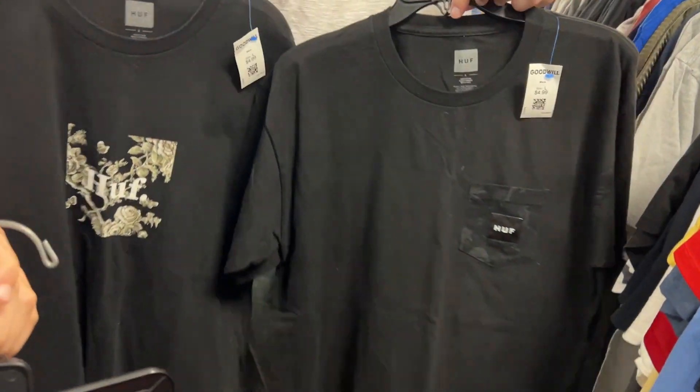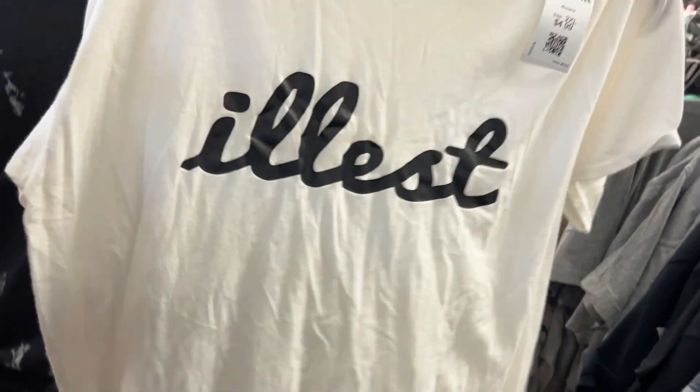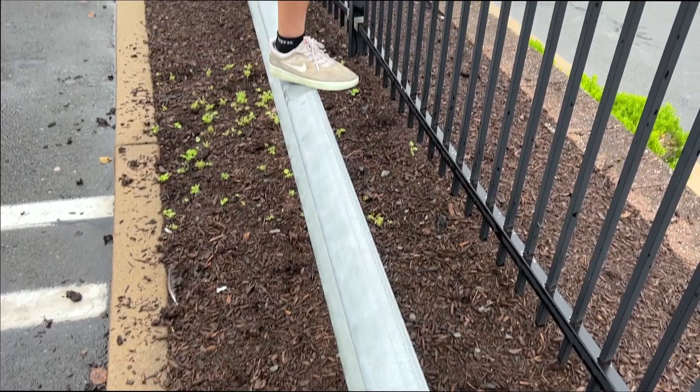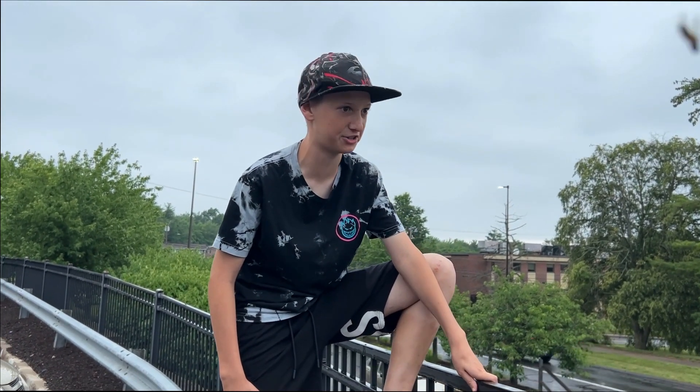I found two awesome Huf skateboard brand shirts for a great price. We just came out of Goodwill with a ton of stuff — two Huf shirts that sell really well on their own site so they're pretty expensive normally, but we got them very cheap. We also got a very old-school Adidas bomber jacket, which was really nice, and a brand new Batman robe with the tag still on it for six dollars. We found a couple other shirts too — overall pretty solid.